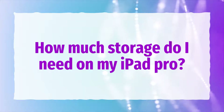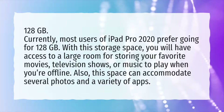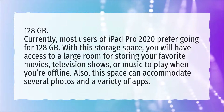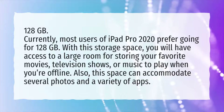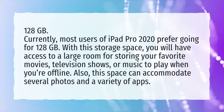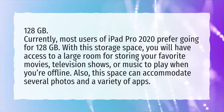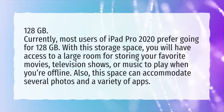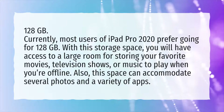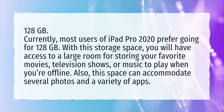How much storage do I need on my iPad Pro? 128 GB. Currently, most users of iPad Pro 2020 prefer going for 128 GB. With this storage space, you will have access to a large room for storing your favorite movies, television shows, or music to play when you're offline. Also, this space can accommodate several photos and a variety of apps.